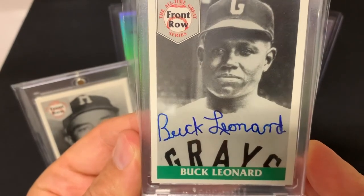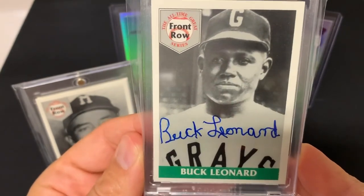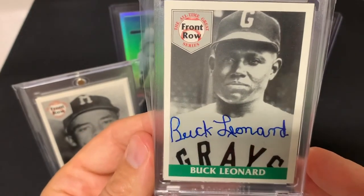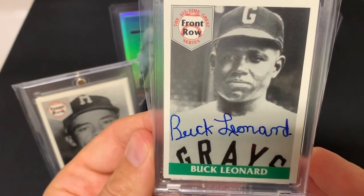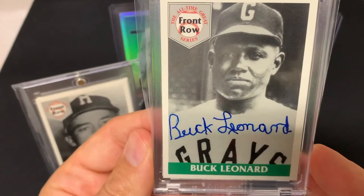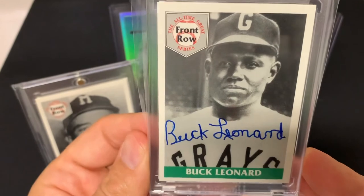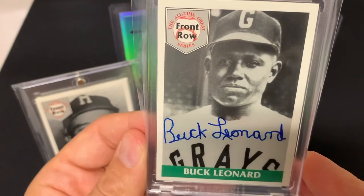Then from 1951 through 1953, Buck Leonard played in other leagues that weren't affiliated with the Negro Leagues — I think somewhere in South America, though I can't exactly remember what leagues he played in. Buck Leonard was inducted into the Baseball Hall of Fame in 1972. In 1999, the Sporting News rated Buck Leonard as the 47th best player in their top 100 greatest players of all time — what an honor to be named one of the top 100 and to land at number 47.